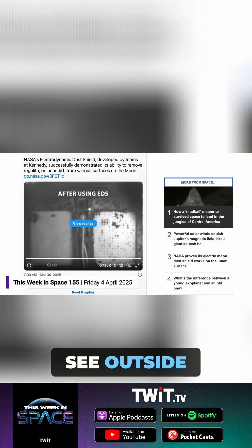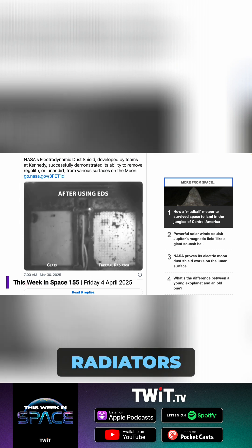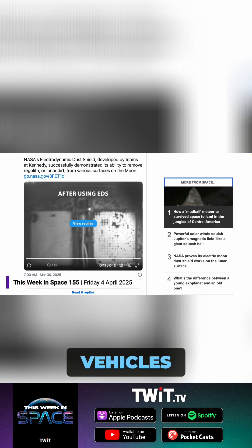Electrostatically is a really cool idea. This is called the Electrodynamic Dust Shield. NASA was testing it both on glass and also on thermal radiator material. You need glass for your windows so you can see outside, for your gauges and instruments. And the radiators are key to shed heat for any kind of heat exchange on your vehicles.